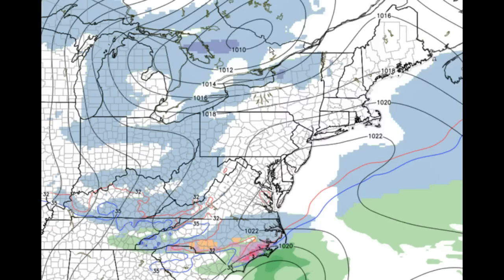Temperatures at the time this front comes through are going to be in the 15 to 20 degree range, so with any snowflakes coming down, they'll instantly stick to everything. There will be no melting on the roads — doesn't matter if they brine, doesn't matter if they put salt down — it's going to come down fast and furious and cover the roads immediately.